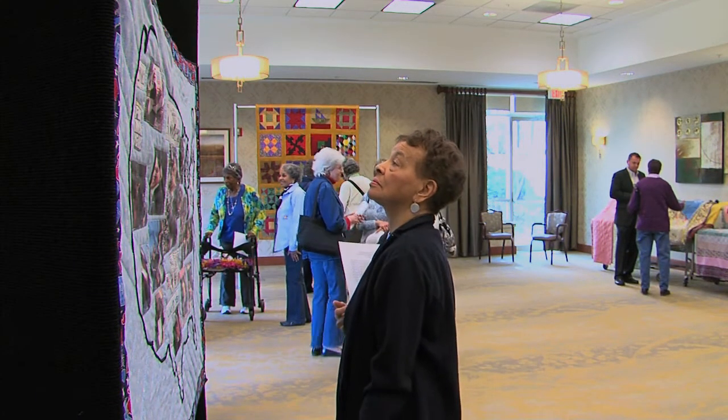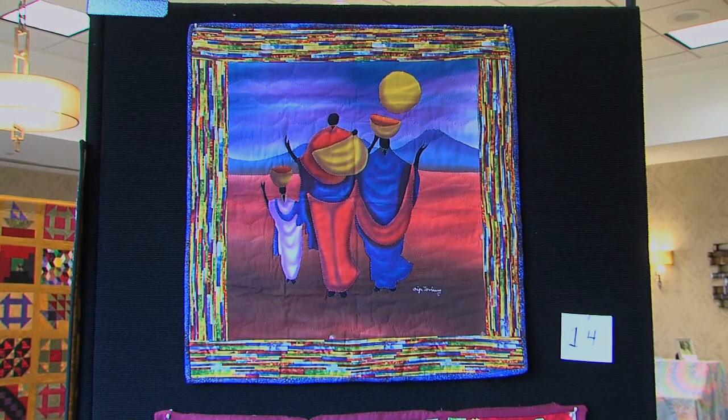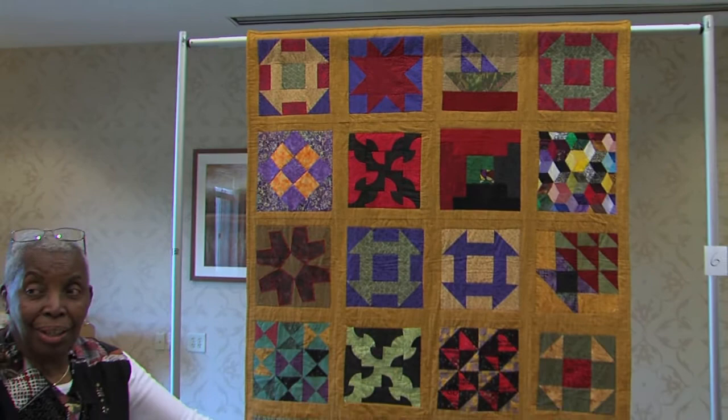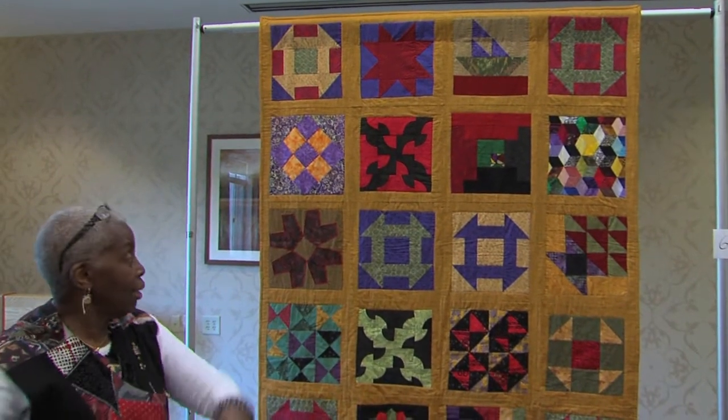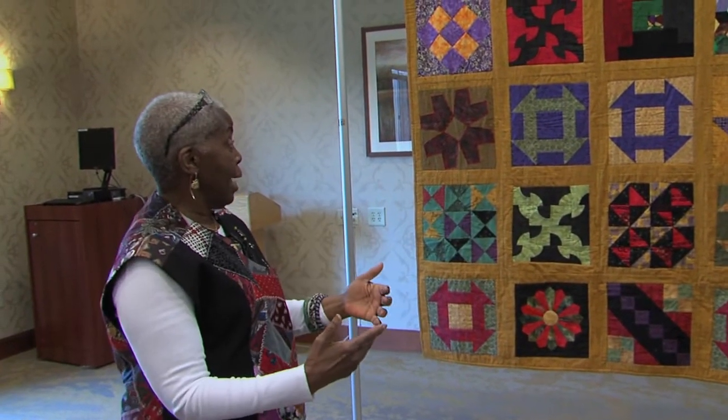These seniors have been piecing a patchwork project together for months in order to pay tribute to Black History Month. If the quilt was hanging out on the line or on the porch or on a chair someplace, the runaway slave knew that it was an area that was safe and so they could go to that area.